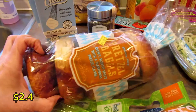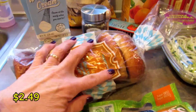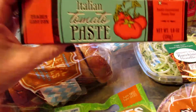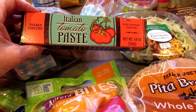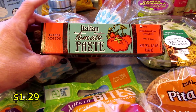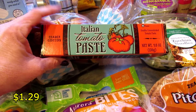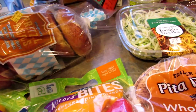I got pretzel bagels which my kids really like. My husband and I obviously can't eat them but the kids really like them. I also got this Italian tomato paste tube — it's 4.6 ounces and the price will be on the screen. I like the tubes better than the little cans because you can put the top back on them.